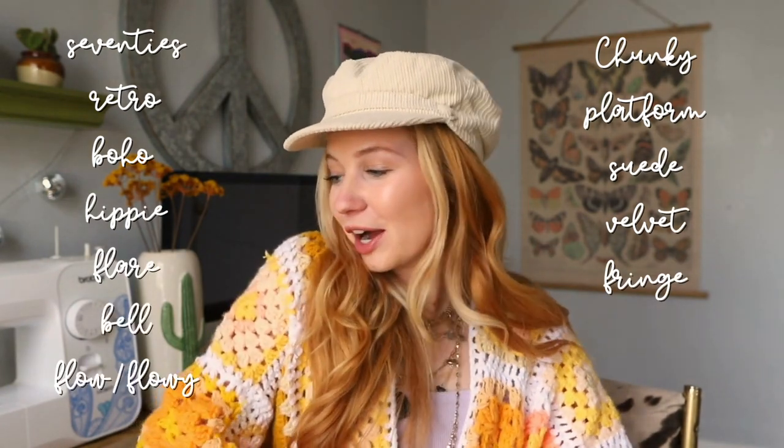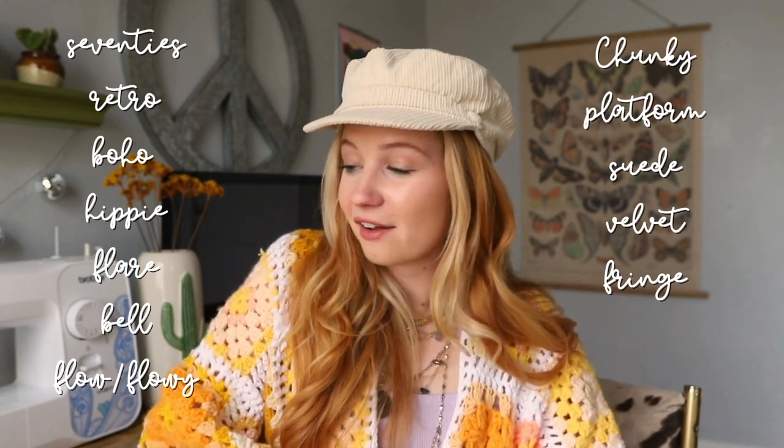Let's get into keywords. I put together a list of words you'll want to look for when shopping online — these will bring up more of the clothes you're interested in. The keywords are: 70s, retro, boho, hippie, flare, bell, flow, chunky, platform, suede, velvet, and fringe. So when shopping online I might look up a hippie top, a bell sleeve top, or a retro top. For shoes I'll look up chunky shoes, platform shoes, or 70s shoes. These are all keywords you can use when shopping online or just keep in mind when you're out shopping.